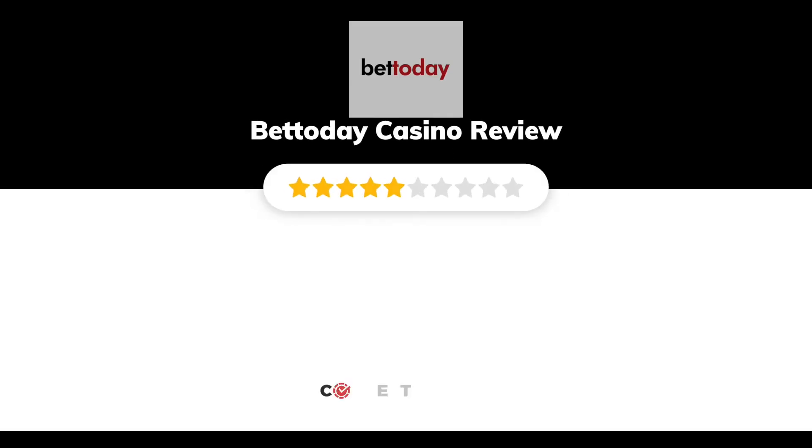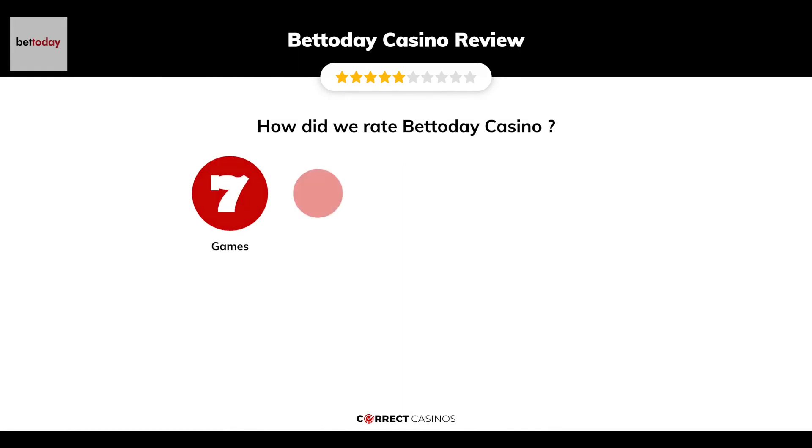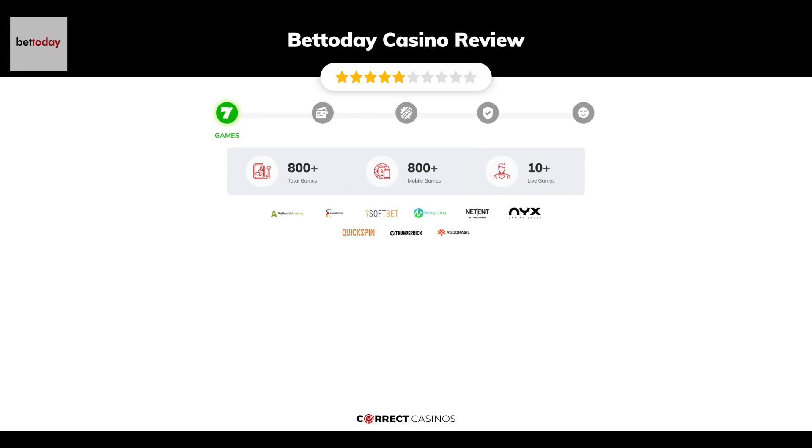BetToday Casino review by Correct Casinos. We have based this review and rated BetToday Casino on several criteria: games, payment methods, bonuses, licensing, and customer support. So let's move forward. Chapter one: Games. BetToday Casino offers over 800 slots.